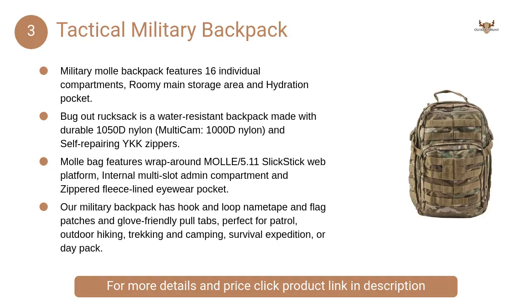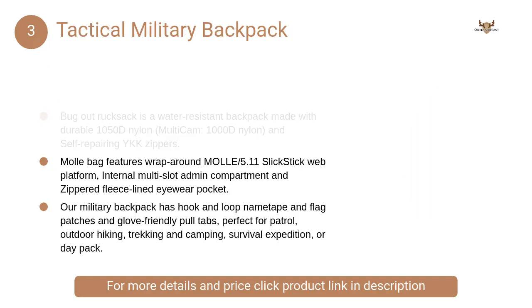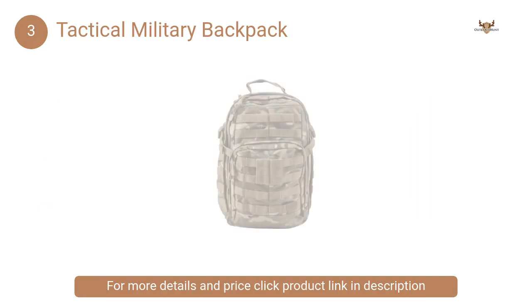At number 3: Tactical Military Backpack. It has 16 individual compartments, a roomy main storage area, and hydration pocket. Features an adjustable height sternum strap, two external compression straps, and a contoured yoke shoulder strap system.